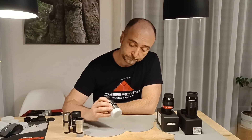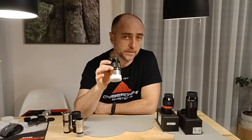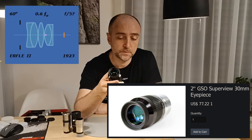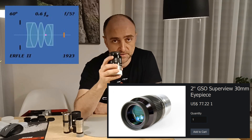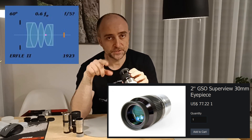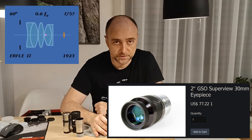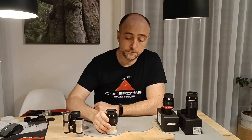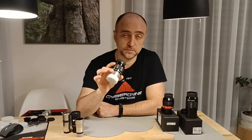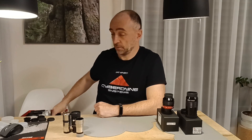Next in line we have the GSO Superview which came with my telescope - 30 millimeter. This is a little bit pricier, it costs around 70 to 90 dollars. It's similar to the Orion Q70. It's not bad, but the edges are a little bit blurry - it suffers a little at the edges. Since I got a better 30mm eyepiece I'm selling this one too. It's already sold and found a better home. I need to keep it and send it on Monday to the lucky new owner.